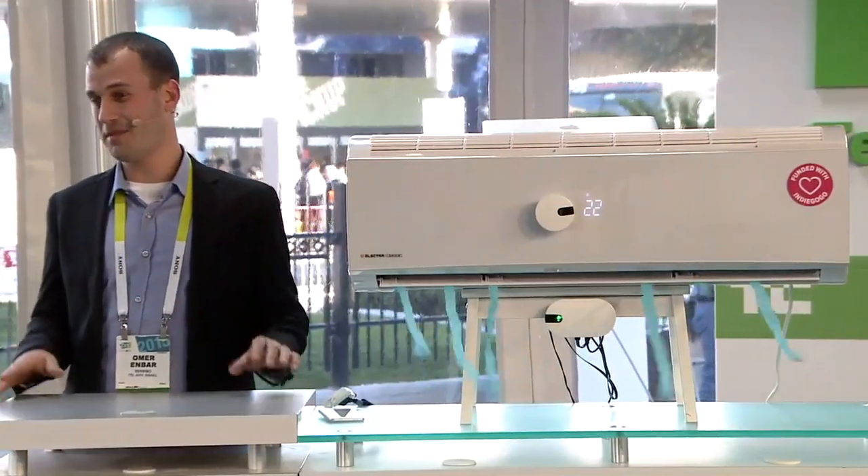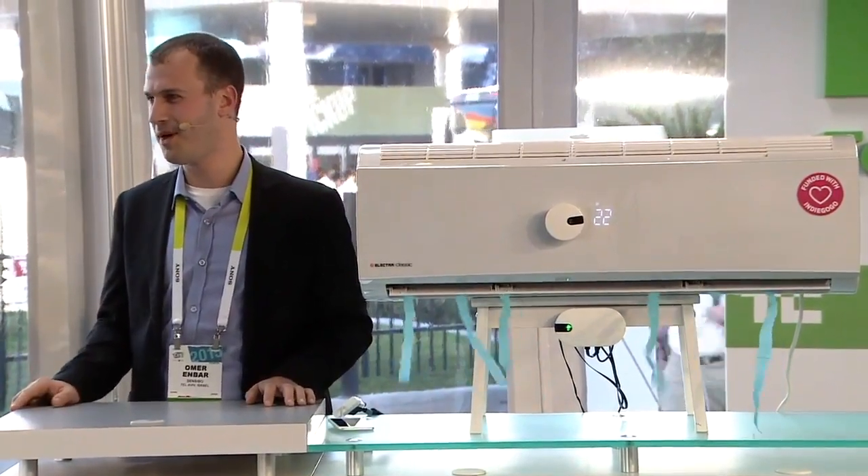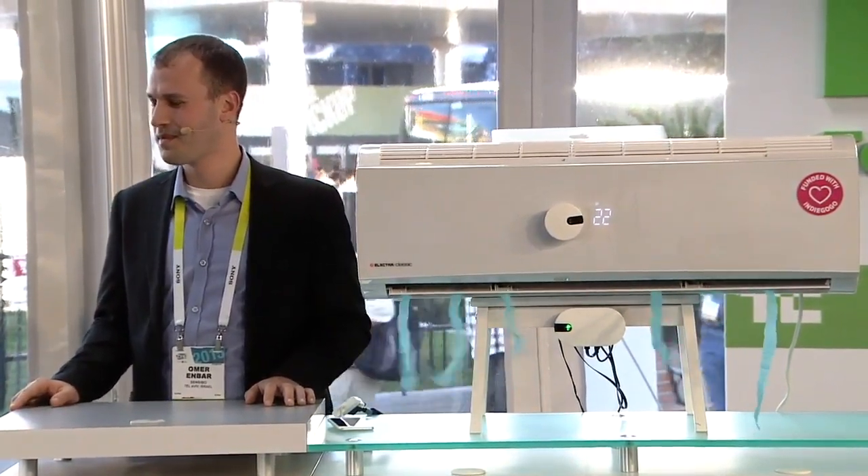So you started out sending emails to your air conditioner — what would the email say? The email subject was like "AC turn on" and "AC turn off," that was about it back then. It had a device connected to it, but there were no smartphones so I had to use emails.